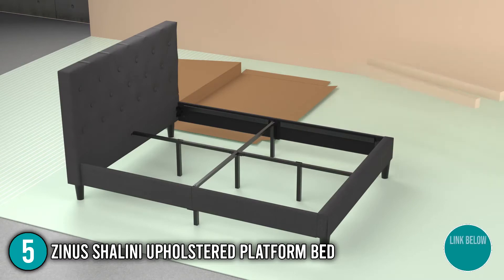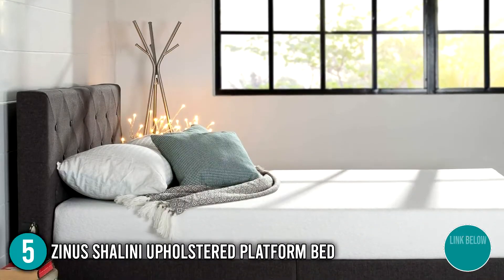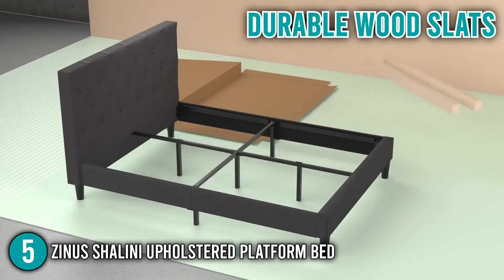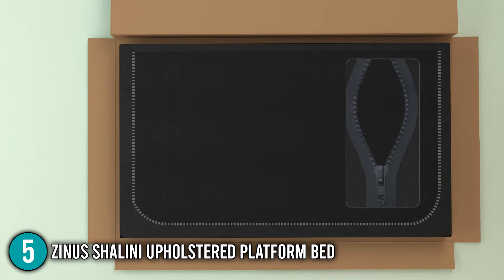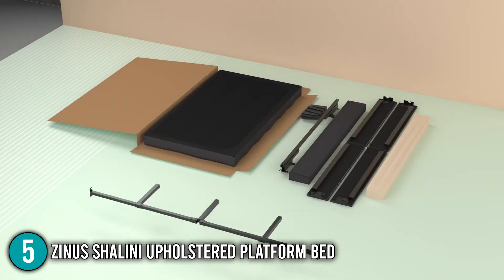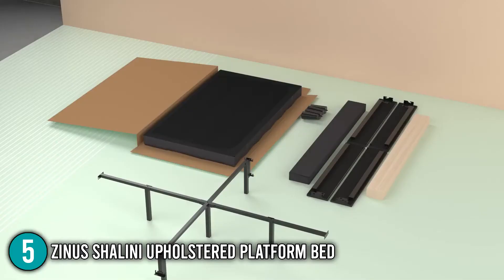The fifth piece of furniture you should own is the Zynos Shalini Upholstered Platform Bed. This platform bed is woven with fabric upholstery, a heavy-duty stainless steel framework, and dense foam padding for optimal comfort. Our team highlights its sophisticated diamond pattern stitching that makes for an elegantly chic addition to the bedroom. The bed's durable wood slats provide maximum support and extend the life of your latex, memory foam, or spring mattress without the need for a box spring. Our team found assembly easy as everything needed — parts, tools, and instructions — was neatly packed into one box. At the time of making this video, the product comes with a five-year limited warranty.